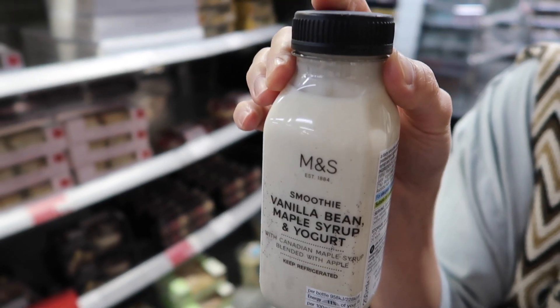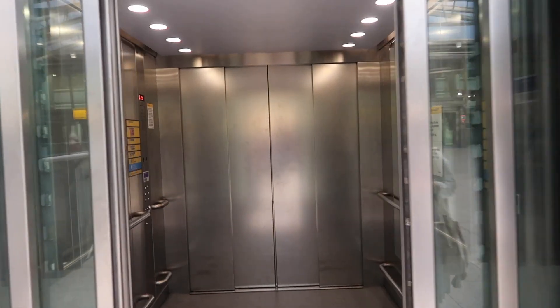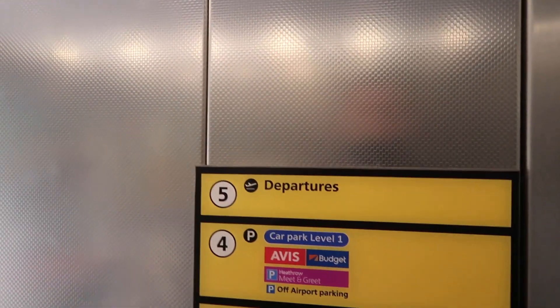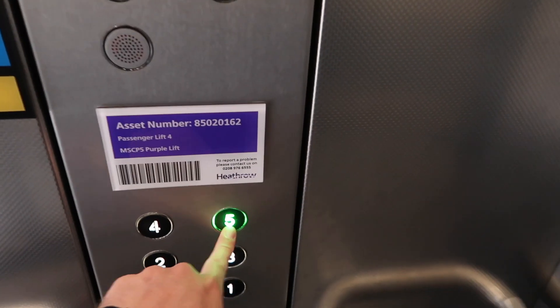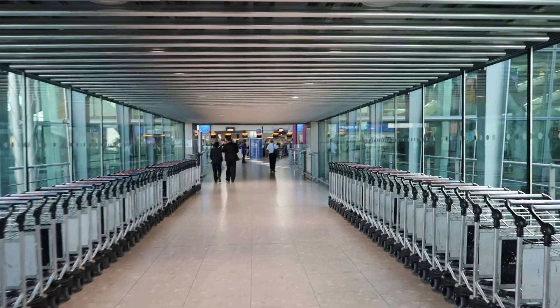This is what my wife is going for. Looks good — a bit sour with yogurt. I prefer the Belgian chocolate.